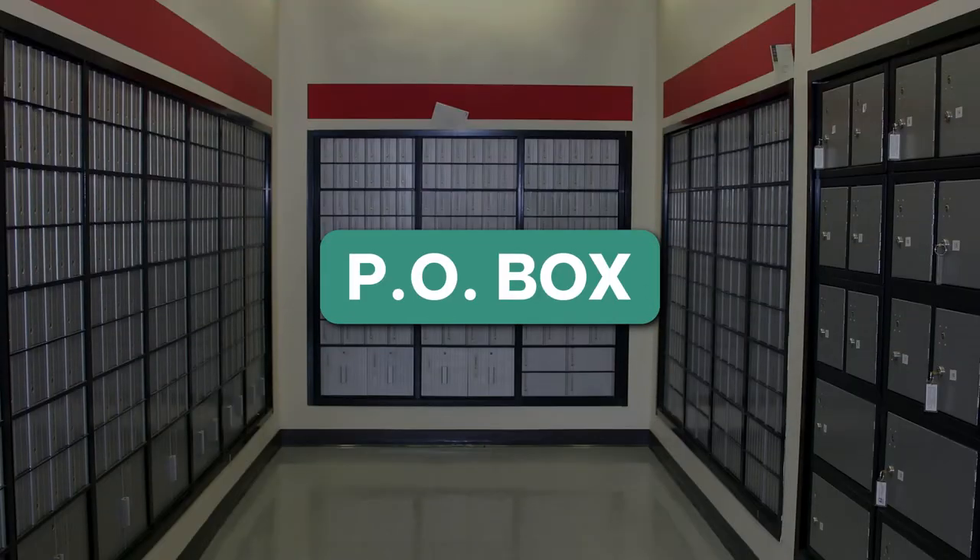Think of it like this. Let's say you want to keep your home address private but still receive mail. What do you do? You rent a PO box and problem solved. A proxy server is a PO box but for your internet connection.